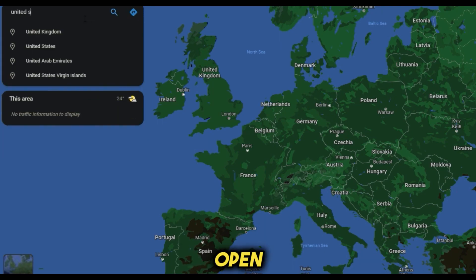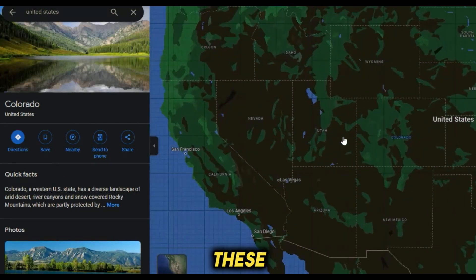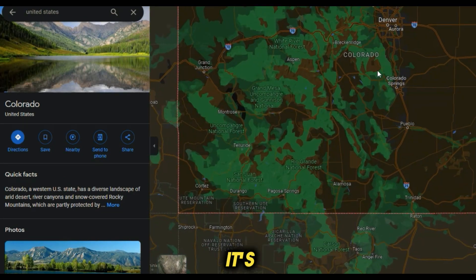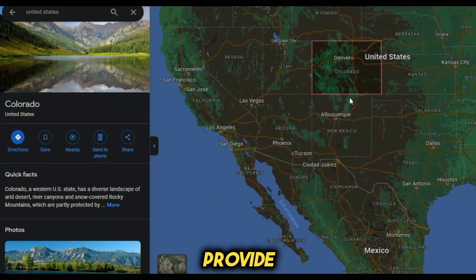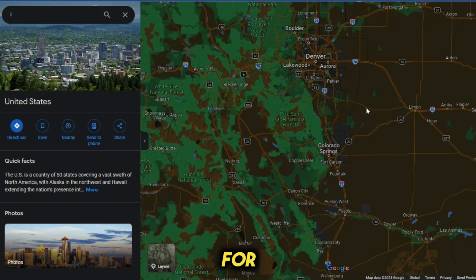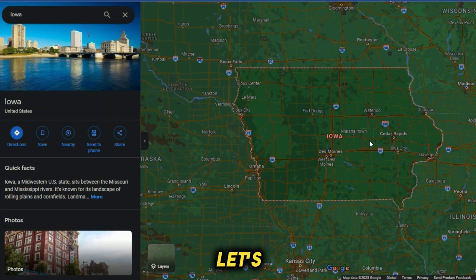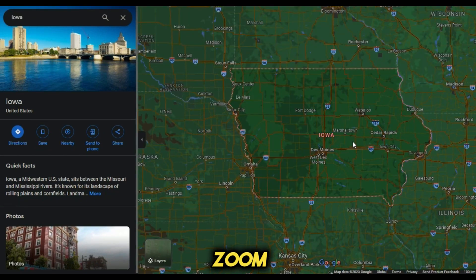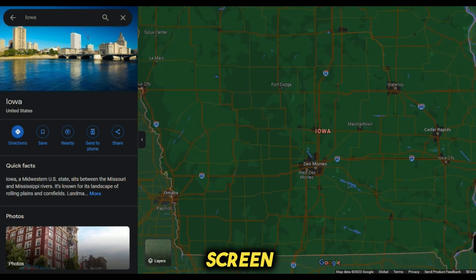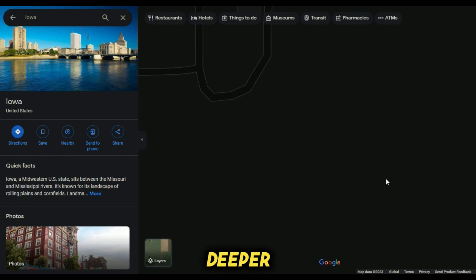We've got Google Maps open with the United States on display. Our next step is to identify a small town in one of these states. Keep in mind that it's not mandatory to target small towns — you can also choose larger cities. Let's begin with small towns since this approach tends to yield positive results for many people. We can select any state here at random — let's go with Iowa. Clicking on Iowa brings us closer to the map, and you can zoom in further to reveal more cities.